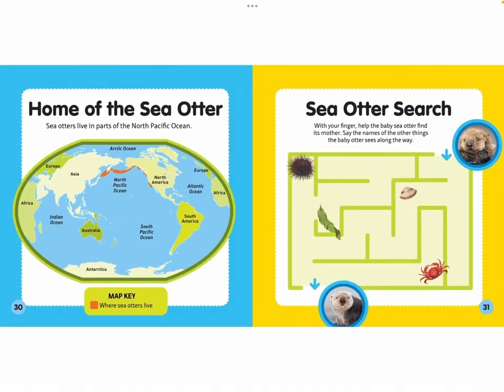Home of the Sea Otter: Sea otters live in parts of the North Pacific Ocean. Shaded in orange is where sea otters live. Sea otter search: with your finger, help the baby sea otter find its mother. Say the names of the other things the baby otter sees along the way. The End.